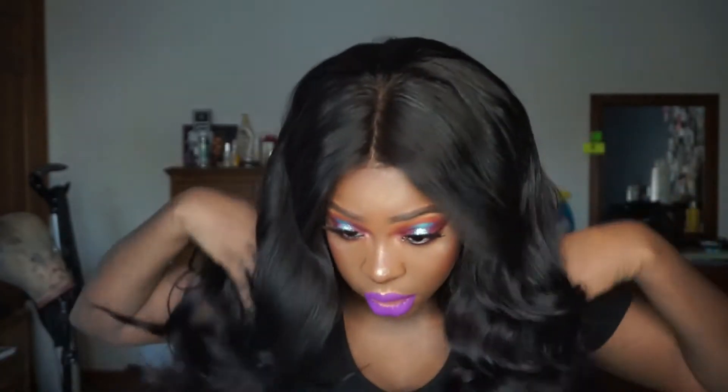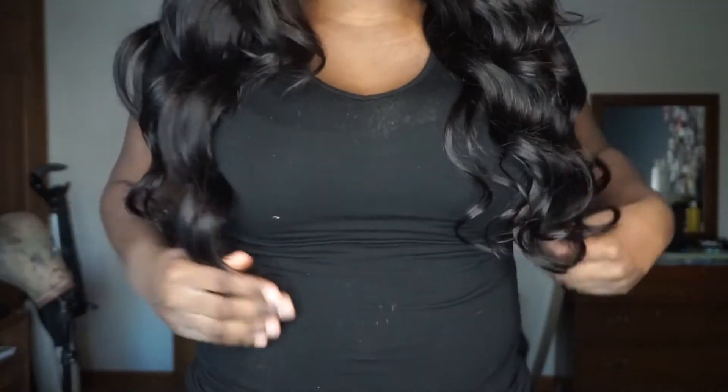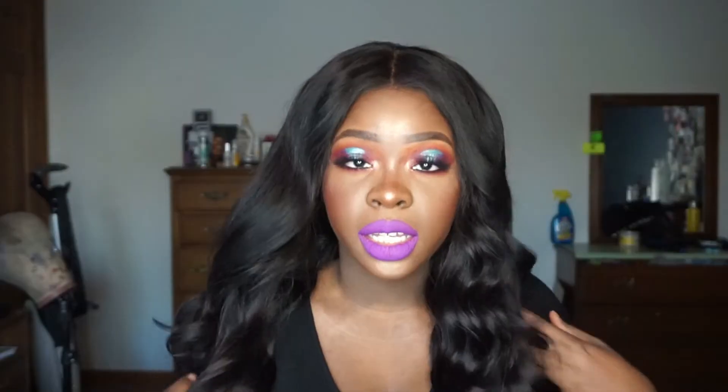I'll show you what the hair looks like when I stand up. So this is the hair curled — it literally hits right here. But if it's straight it would hit my belly button, which is right here. And as you can see, it's still pretty good.